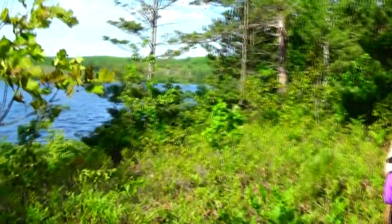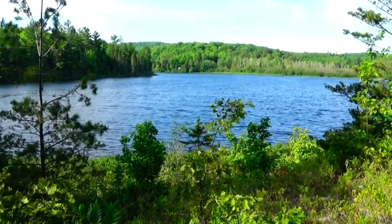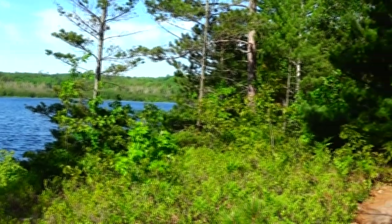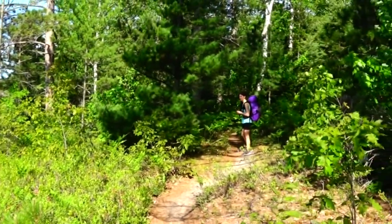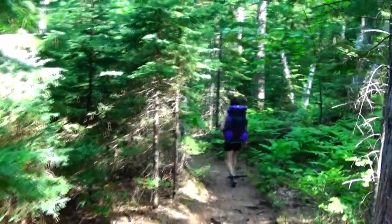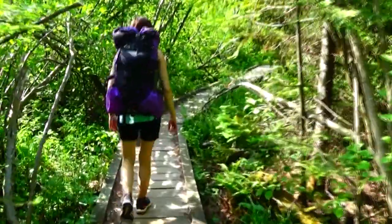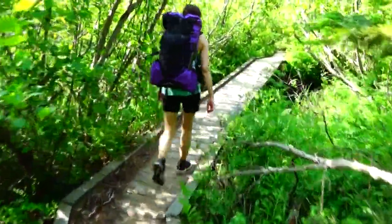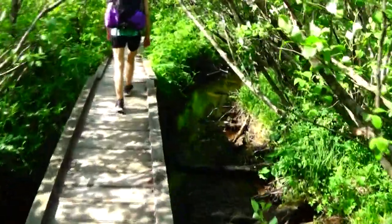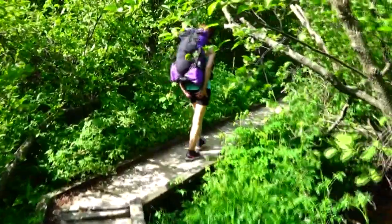Now we're coming up on Little Beaver Lake — looks like there's a campsite on the other end of it. Next junction: one mile to the Little Beaver Campground, and it'll be two miles up to our trailhead. And now this part of the trail, we get this nice boardwalk that crosses over a small stream — that could be a water source if we needed some water. I think we'll be okay for a little while, but we've only got just under three miles left.